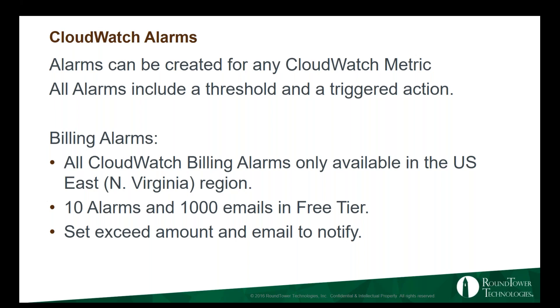CloudWatch alarms: alarms can be created for any metric, including custom metrics. All alarms include a threshold and a triggered action. A triggered action can be notifying a topic and sending an email, auto-scaling, or a number of other things depending on the metric you're choosing. For the SysOps Associate test, just know that you can set them, know that you need a threshold, and know that you need a triggered action.